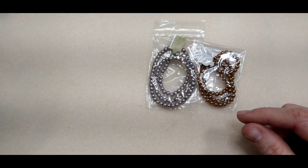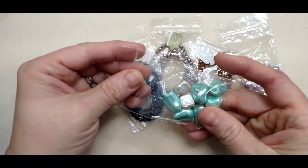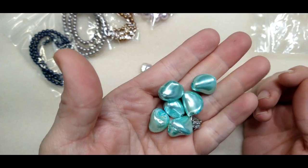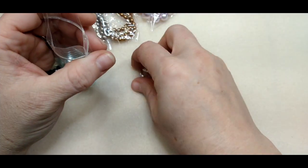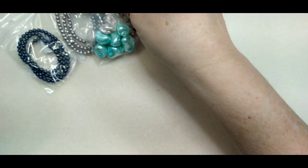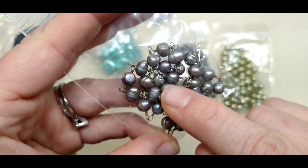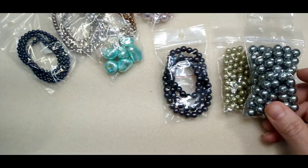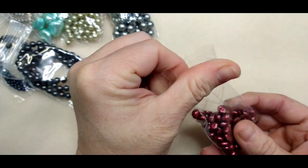Then there were a lot of pearls in different colors. Really pretty navy color. Look at these — these unique pearls I've never seen before, and they're heavy. There were also these little square freshwater pearls, and a lot of regular freshwater pearls already made into little connectors like a chain.